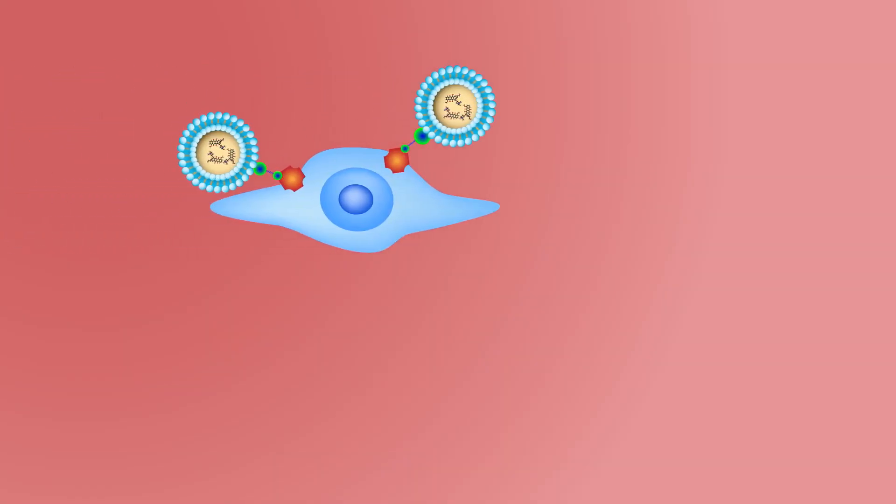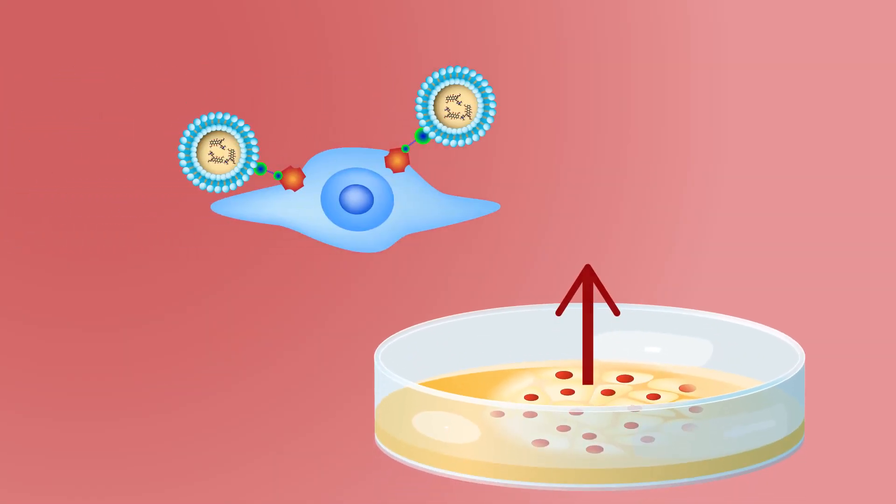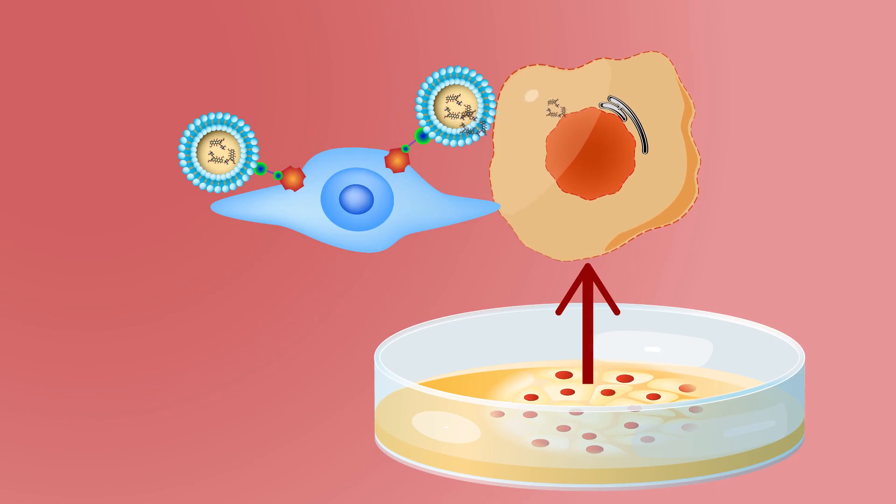The scientists found that mouse MSCs loaded with DOCSLips could carry and selectively target colon cancer cells growing in artificial cultures in the lab.